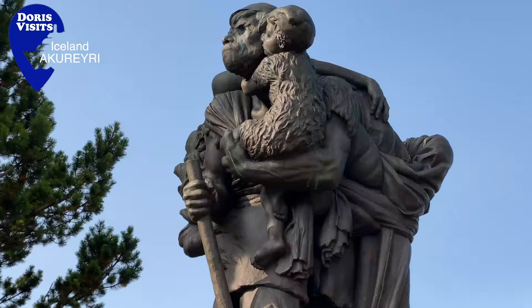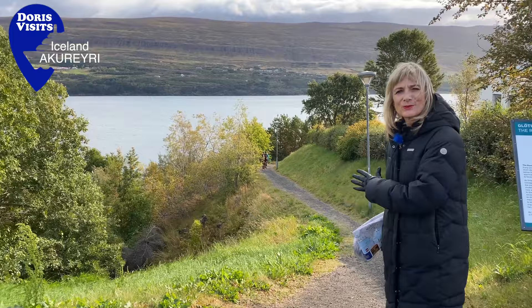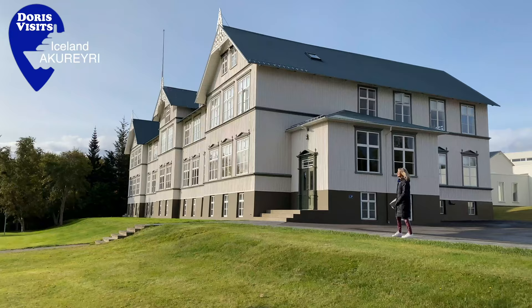Early on in the history of Akureyri, this road was called the Path of Destruction because some students would stroll down on their way to a night out on the town and other students didn't approve — so that's how it got its name. And this is Akureyri Junior College.